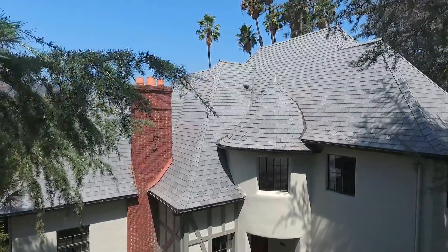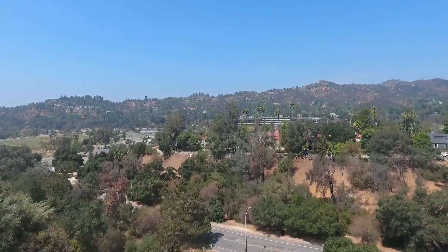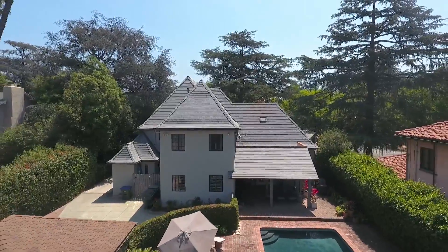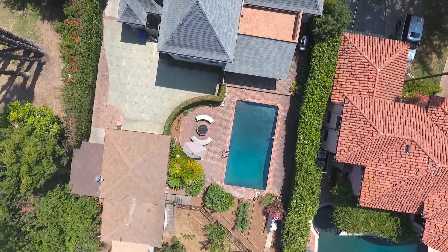Featuring a notable array of vintage homes, this exemplary French Normandy revival is sited at the Arroyo's edge with no neighbors at the rear. This four-bedroom, four-bath home built in 1925 features over 3,800 square feet on a lot in excess of 14,000 square feet.